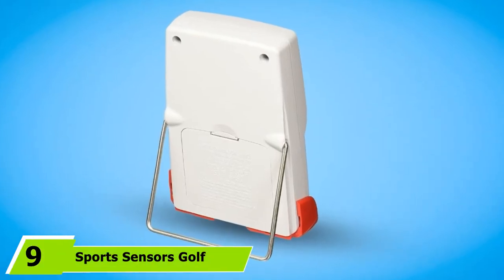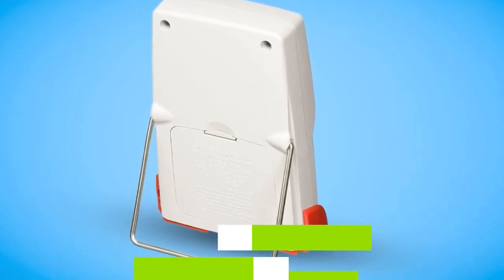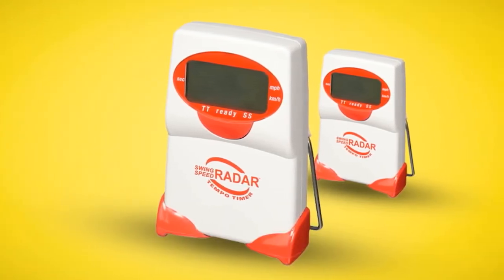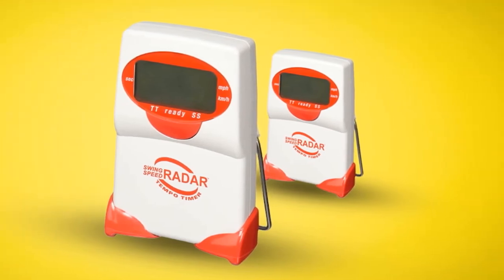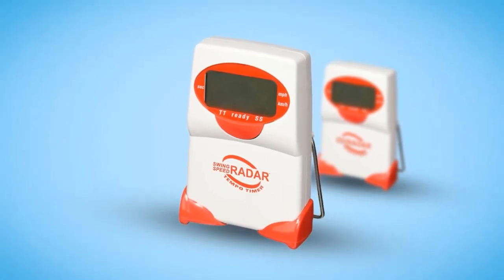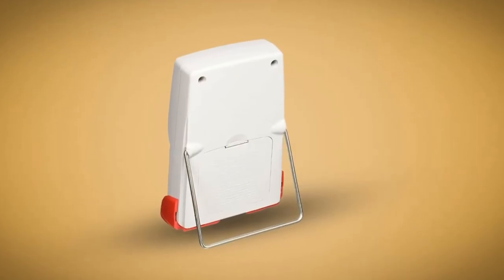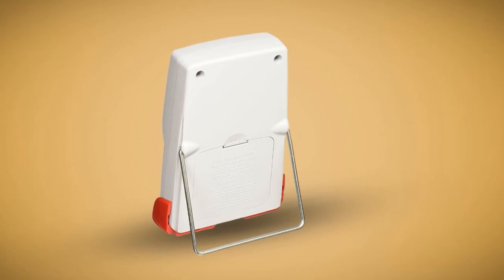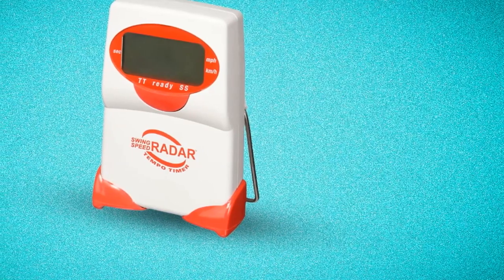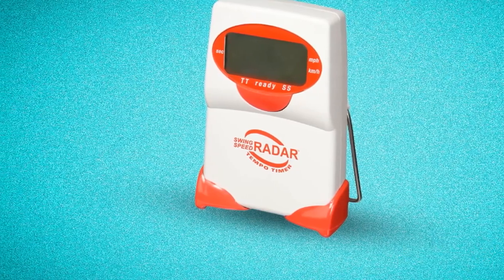Next at number nine, we have Sport Sensors' Golf Swing Speed Radar. The Sport Sensors Swing Speed Radar with Tempo Timer is a small, inexpensive Doppler radar velocity sensor that provides swing speed and tempo time for golfers of all ages and skill levels. It improves your swing speed and helps measure actual tempo time from club takeaway to ball impact, as well as the swing speed of the club head as it approaches the ball — essentially two instruments in one. Use it at home, in the backyard, indoors or outdoors in a hitting cage, at the driving range, or during recreational play.